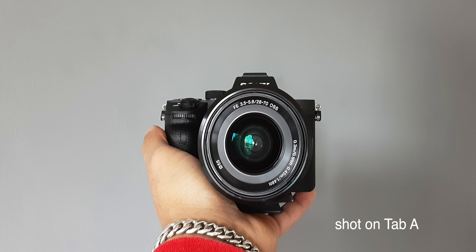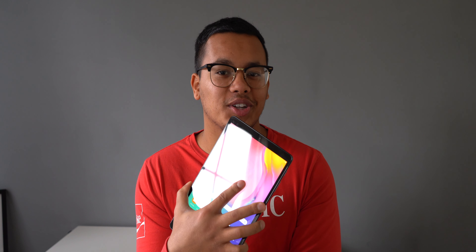Reason number one is going to be the camera. This has an 8 megapixel camera on the back and a 5 megapixel selfie camera on the front. Surprisingly, they do take decent looking photos, and compared to other tablets in the same price range, this one definitely looks good.